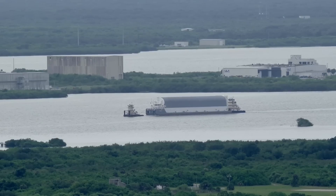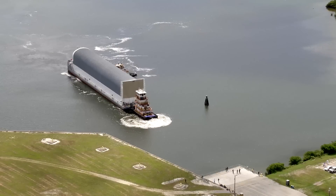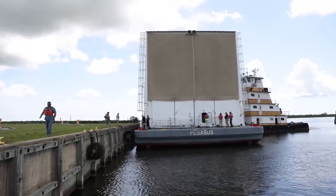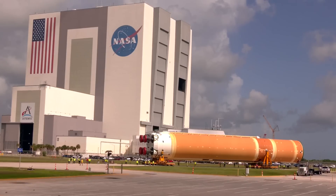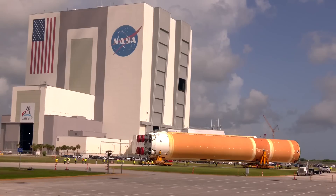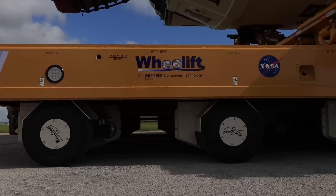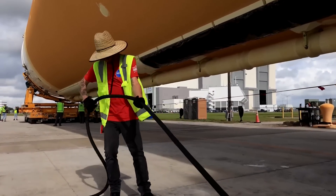The next morning, two tugs maneuvered the barge up the Banana River to the KSC turn basin where Pegasus was docked. The afternoon and evening was spent disconnecting and offloading purge equipment and other support hardware, and getting the self-propelled modular transporters — or SPMTs — ready to roll the carriers holding the stage off the barge. On July 24th, the offload of the stage from Pegasus and rollover to the VAB transfer aisle was conducted in the mid to late morning hours. The stage was first backed off the barge, which had to be kept level with the dock as the approximately 100-ton stage and support equipment was shifted off.